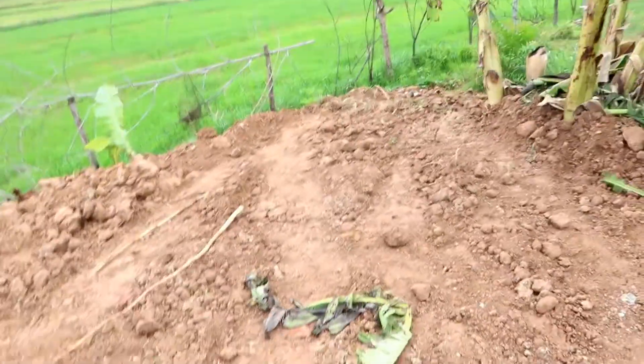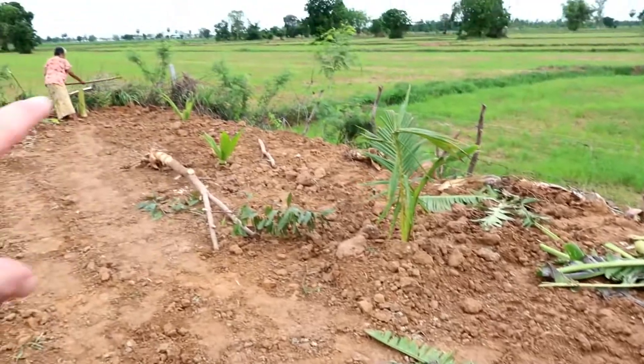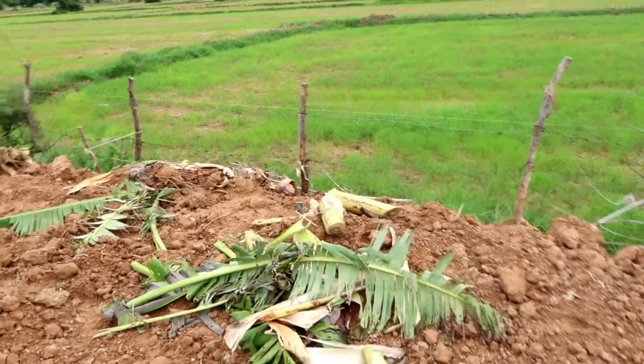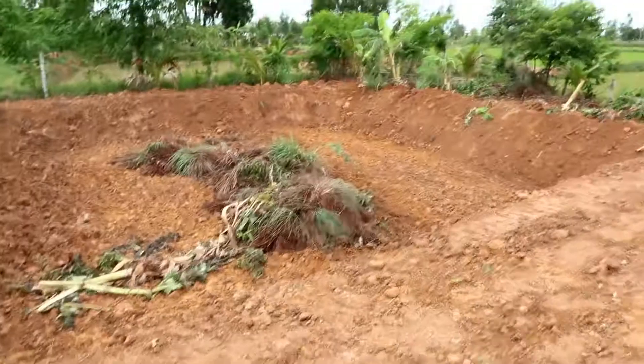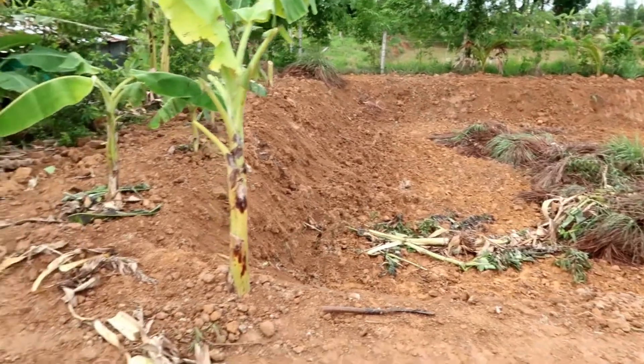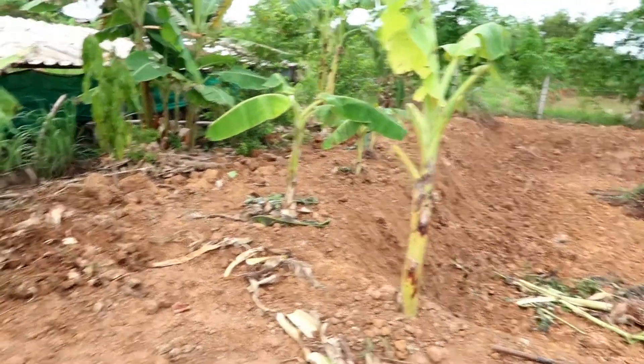And this area here, up there — from here all the way along — is going to be a brand new pig pen built, and we're going to stock about 30 to 40 pigs. That's a big area. We'll get 30 pigs up, hopefully by the end of the month or the first couple of weeks of July.